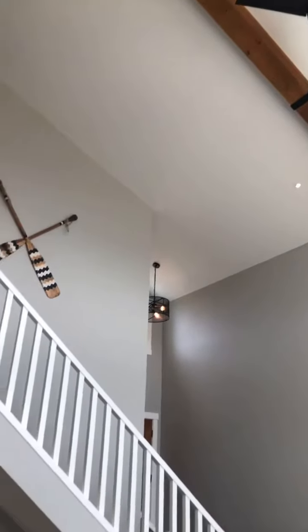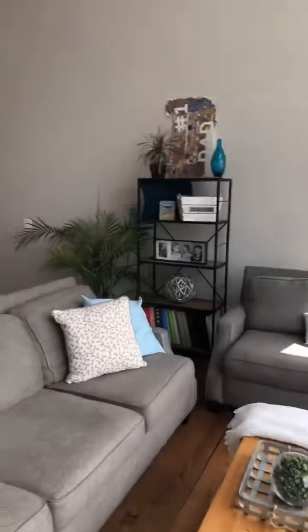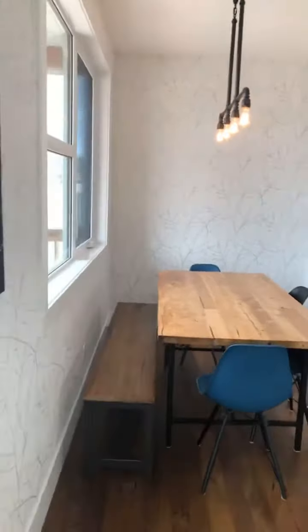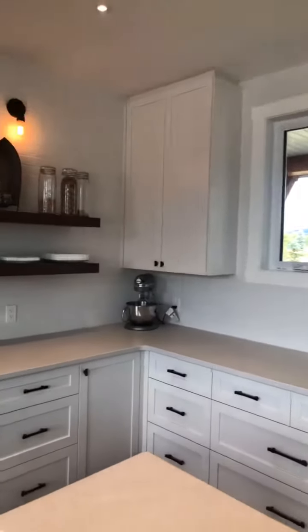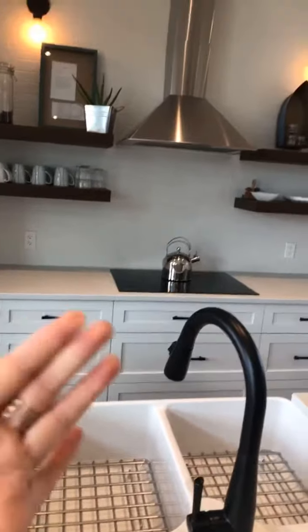Beautiful big windows and timber-detailed ceilings — this home is a stunner. The flooring is knotted hardwood and the quartz countertop is unbelievable — it's a cloud finish, and if you could just feel this texture you would be amazed. Beautiful white cabinetry, subway tile, wood details throughout, induction stove, farmhouse sink, and all of the drawers have inserts and are soft-close.